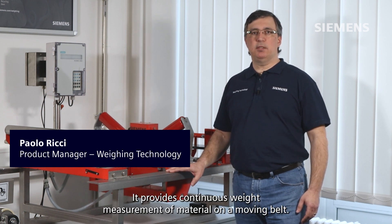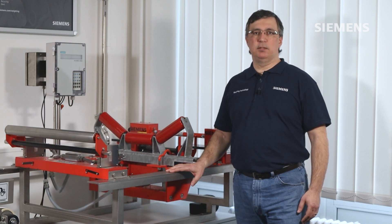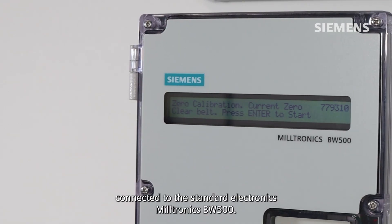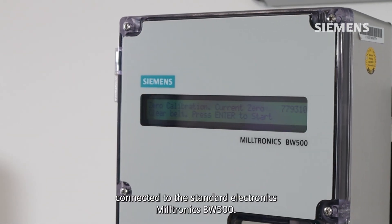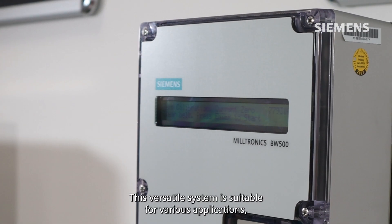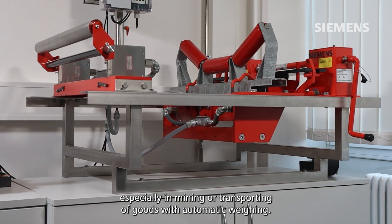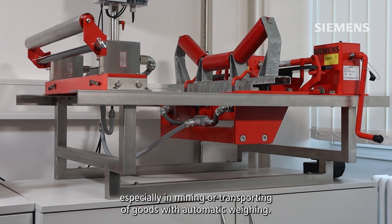The belt scale demo unit in Karlsruhe, Germany showcases the Miltronics MSI belt scale system. It provides continuous weight measurement of material on a moving belt. This versatile weighing solution uses load cells connected to the standalone electronics Miltronics BW500, and is suitable for various applications, especially in mining or transporting of goods with automatic weighing.